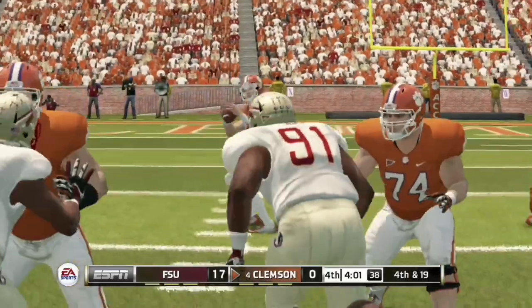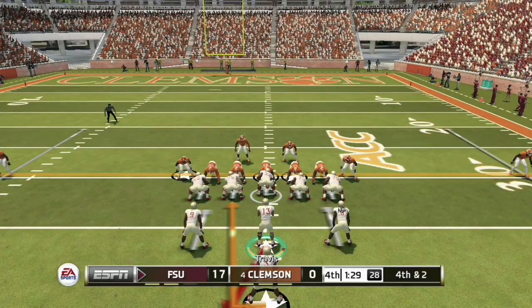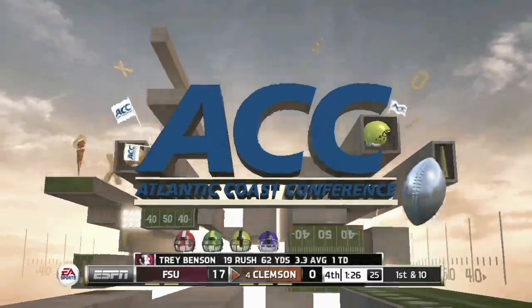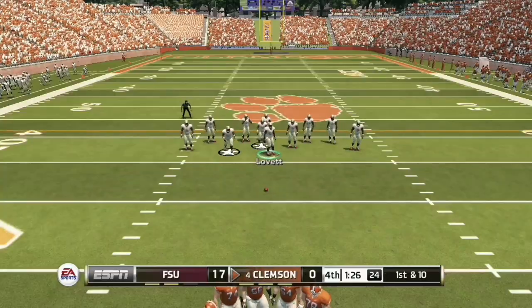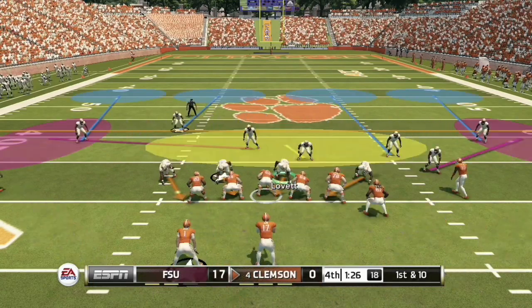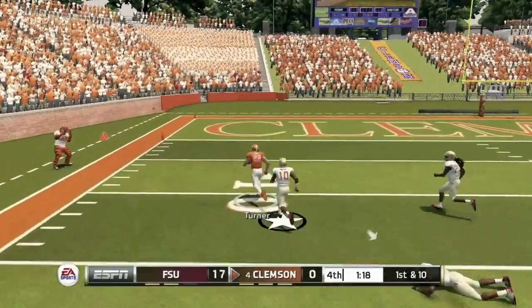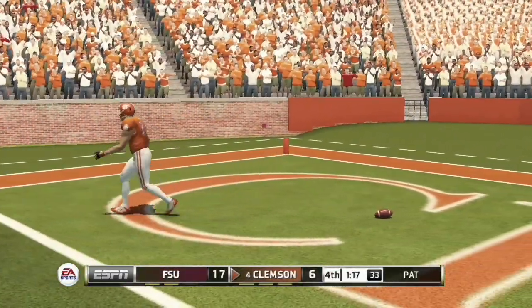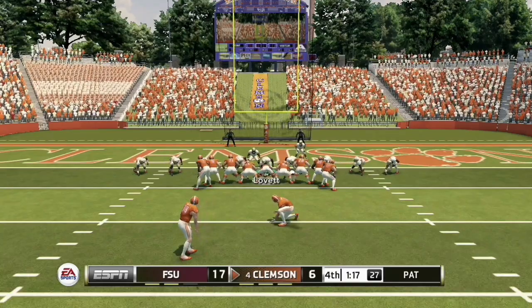The fumble and sack push Clemson back, forcing a fourth and 19. On the other side, Florida State faces a fourth and two and Benson gets zero yards — turnover on downs. Clemson gets the ball around the 40-yard line, one of their best field positions all day. On first and 10, the Clemson quarterback has time in the pocket and fires to number 22 Cole Turner, who breaks a tackle and gets into the end zone for a 69-yard touchdown reception. Florida State 17, Clemson 7.